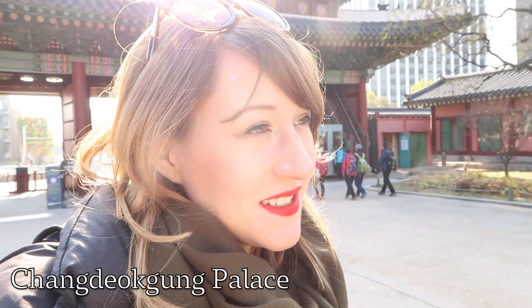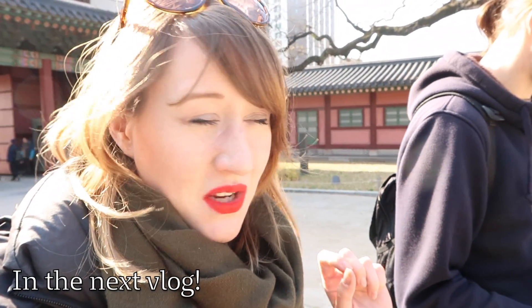Hey guys, we are still in Seoul, South Korea. Welcome back. We've come to Changdeokgung Palace — I'll put the name here so you guys can see what it is. In this vlog, we're going to visit a few palaces in Seoul and also have a look around a traditional Hanok village area over there, which players of The Secret World might remember. We're going to have a look at the palaces and the village area — it's going to be amazing.